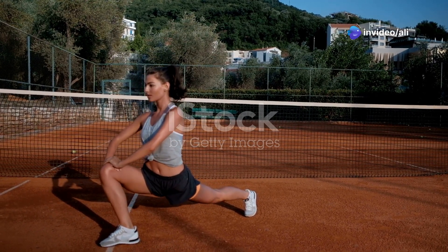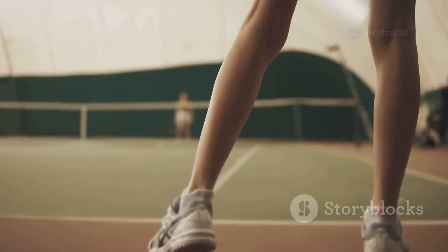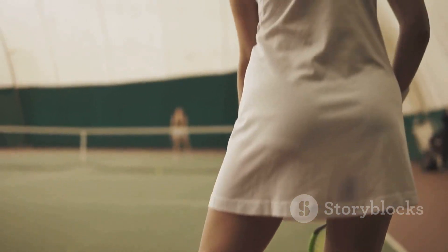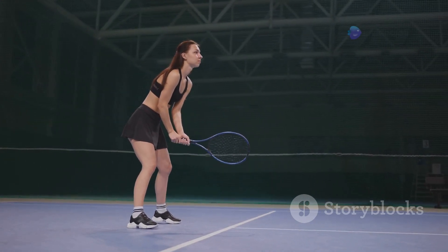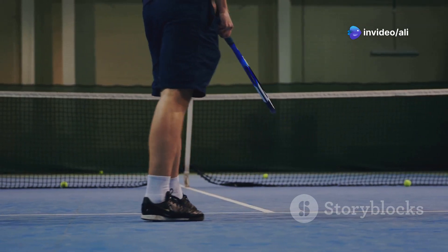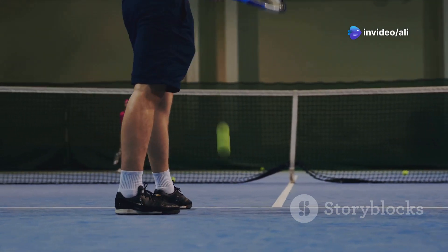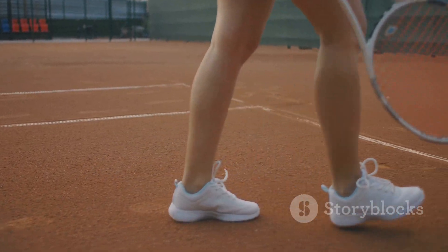Power up your game — it's all in the legs. Want to hit the ball harder and dominate the court? The secret isn't in your arms, it's in your legs. Many players think arm strength is key, but that's a big misconception. The real power comes from your legs and core. By using your entire body, you generate more force and control. Think of it like this: your legs are the engine and your arms are just the steering wheel.